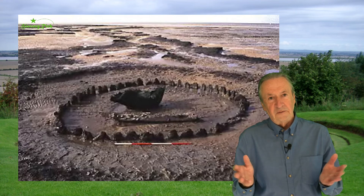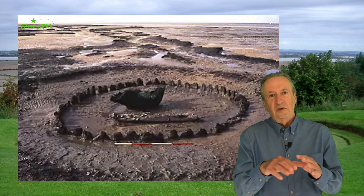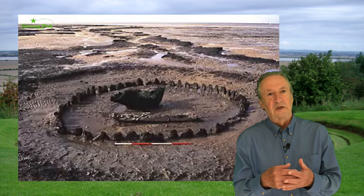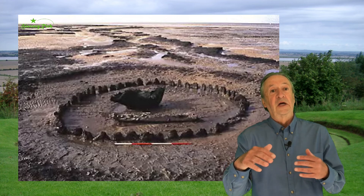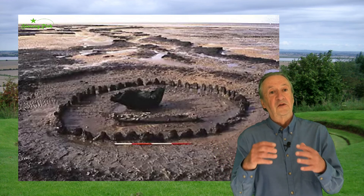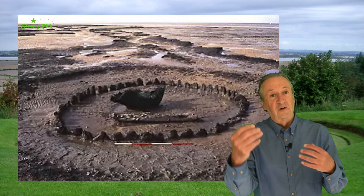Theories about the site centre on the inversion of that tree stump, because we find inversion with a lot of Bronze Age graves. The thinking is that this might have been a mortuary site, perhaps where bodies were left for excarnation — sometimes called sky burial — for natural processes to remove the flesh and organs, leaving the bones, which could then be ceremonially disposed of.